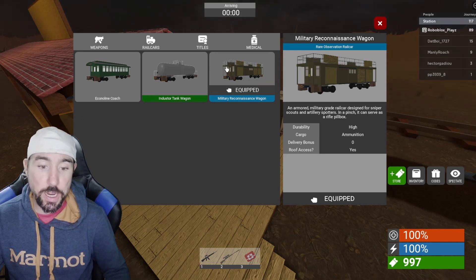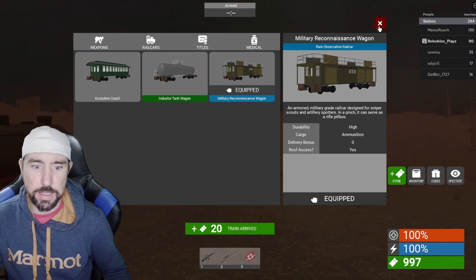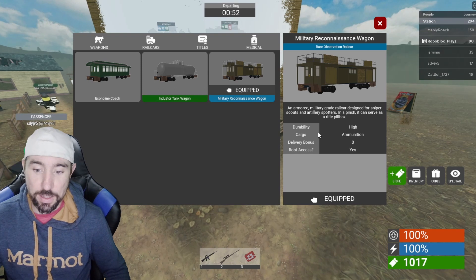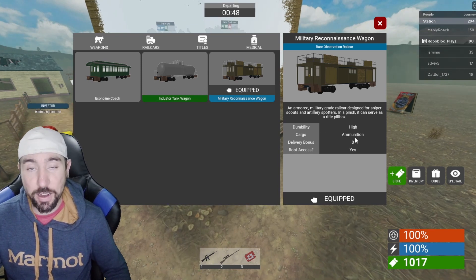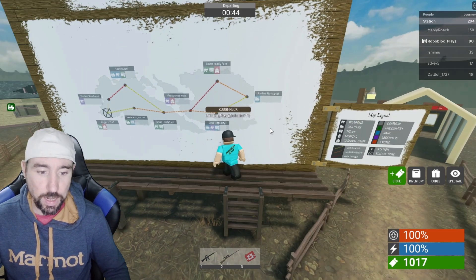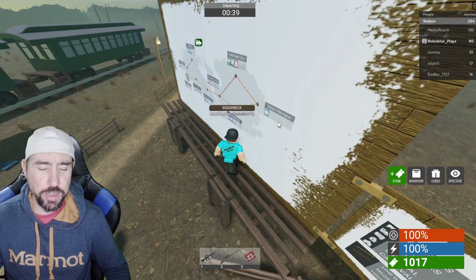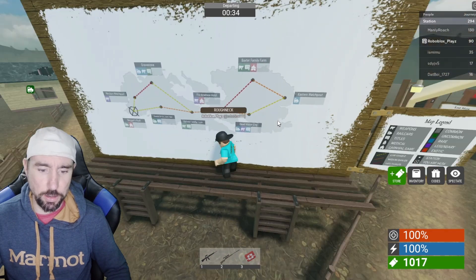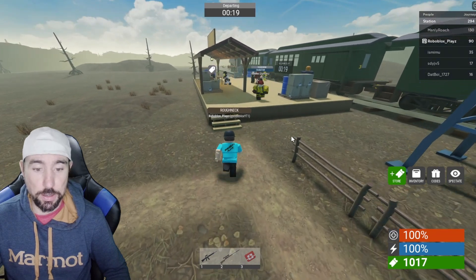Hey guys, what's up! Today we're gonna be checking out the military reconnaissance wagon. I think it cost about 960 tickets. The military reconnaissance wagon rail car has very high durability and it has a ton of ammunition in it, also roof access. I got it at the Eastern watch post — it was about 960 tickets.